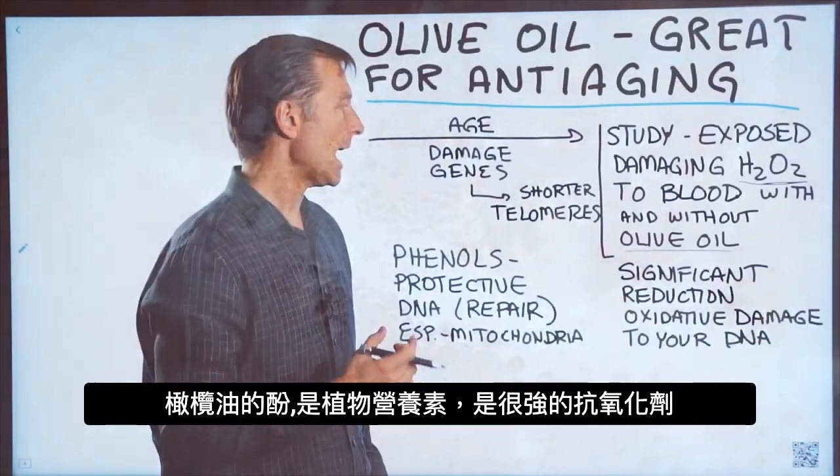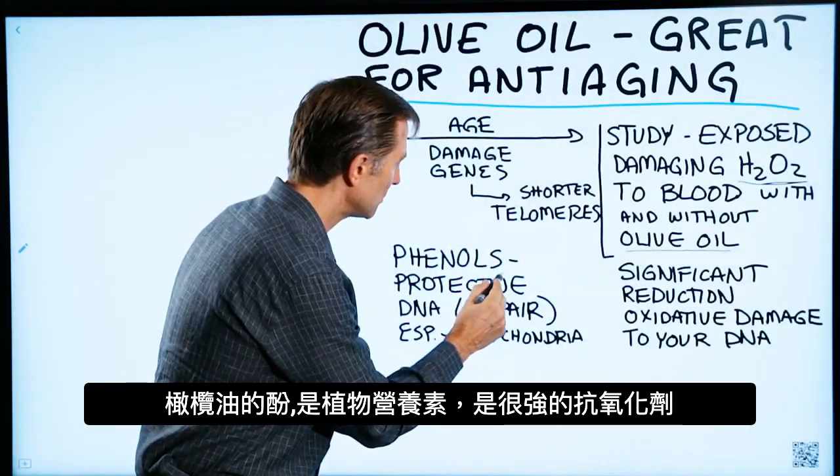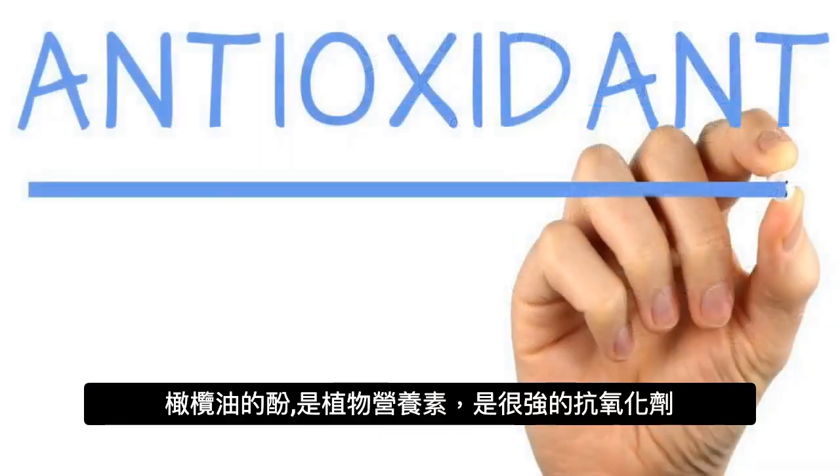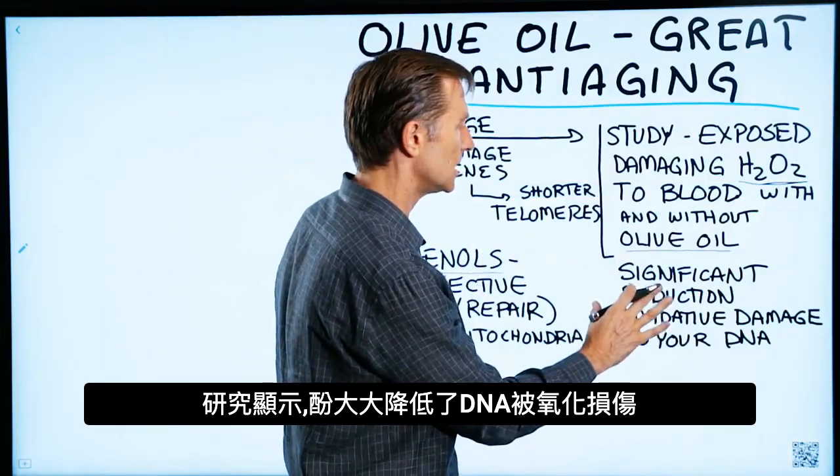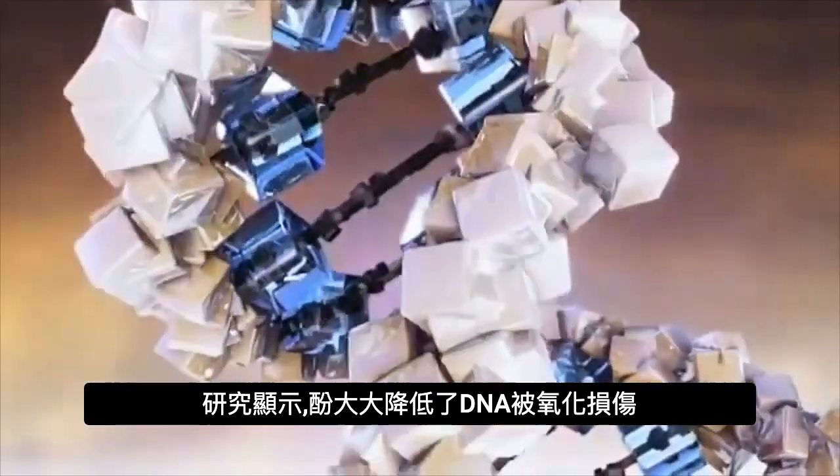Olive oil has a phenol, which is a phytonutrient and a very powerful antioxidant. The results of the study showed a significant reduction in oxidative damage to someone's DNA.